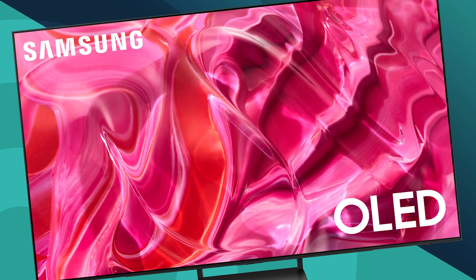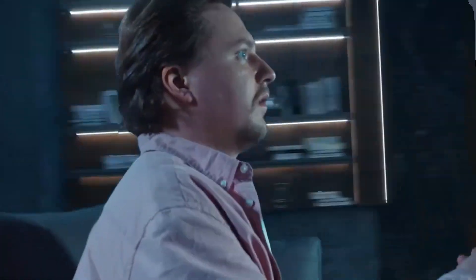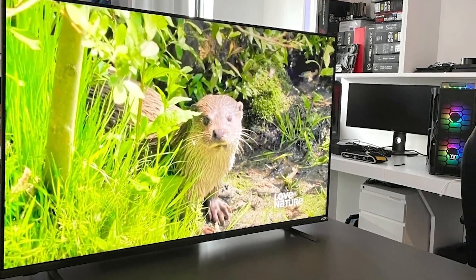Here is our guide of the top 5 gaming TVs of 2024. With their intelligent, user-focused features that combine high-performance display technology with gaming expertise, gaming TVs have become indispensable parts of the modern gaming setup.